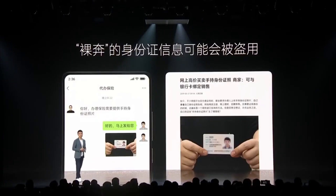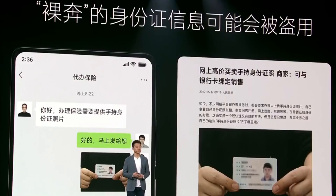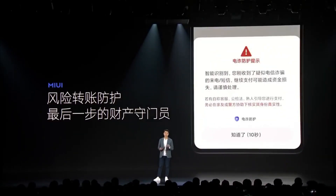They also have a new improvement in document scanning. If you scan your ID or something personal, you can now put a watermark on it to protect it. New security warnings are also here with MIUI 13.